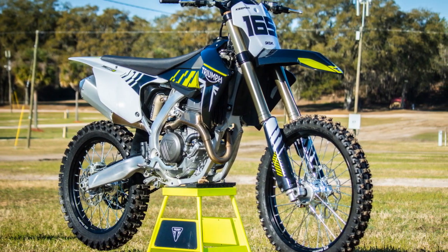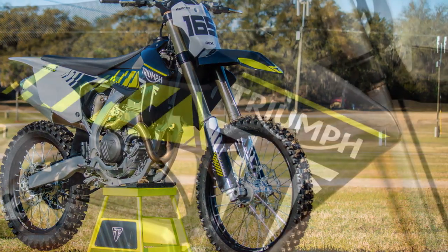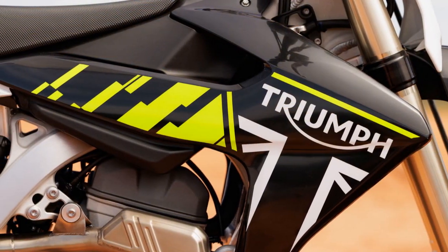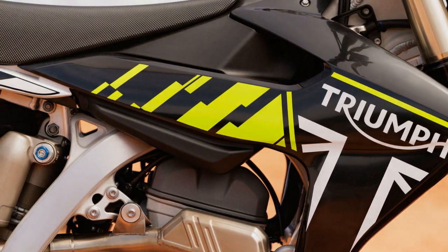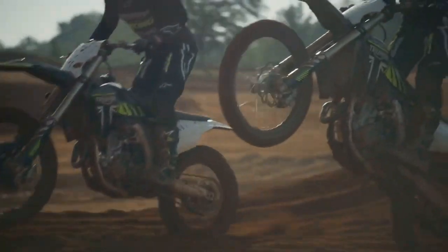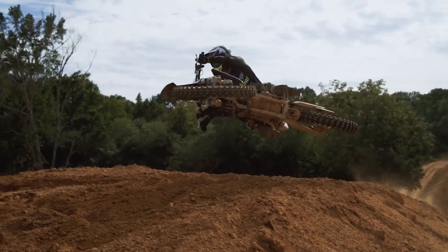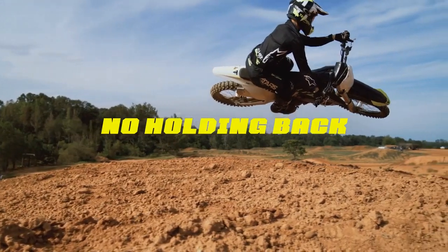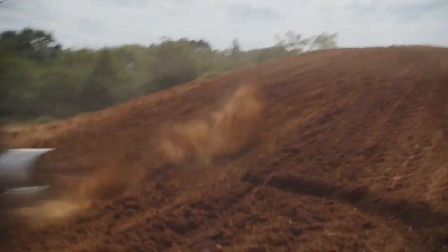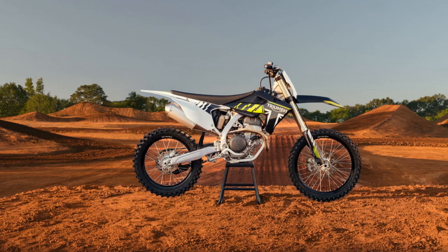Triumph throws down the gauntlet — a look at the 2024 TF250X. Triumph sent shockwaves through the dirt bike world when they announced their entry into the off-road arena with the 2024 TF250X. But this wasn't just any foray; Triumph went all-in, recruiting legendary riders like Ricky Carmichael for development and building a world-class testing facility. The question on everyone's lips: could a newcomer compete with established brands?